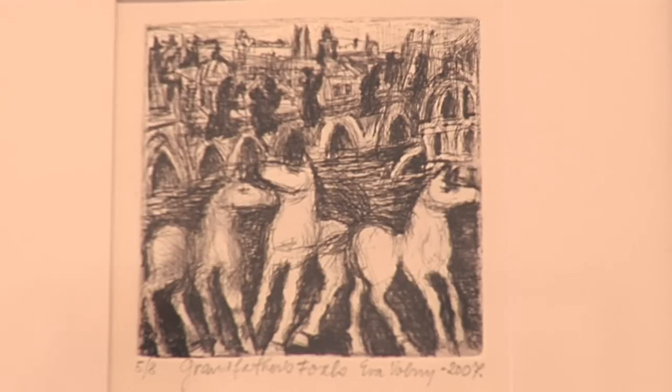My favorite techniques are drypoint and woodcut. Woodcut is very correspondent with the fact that I was a wood sculptor for about 20 years.